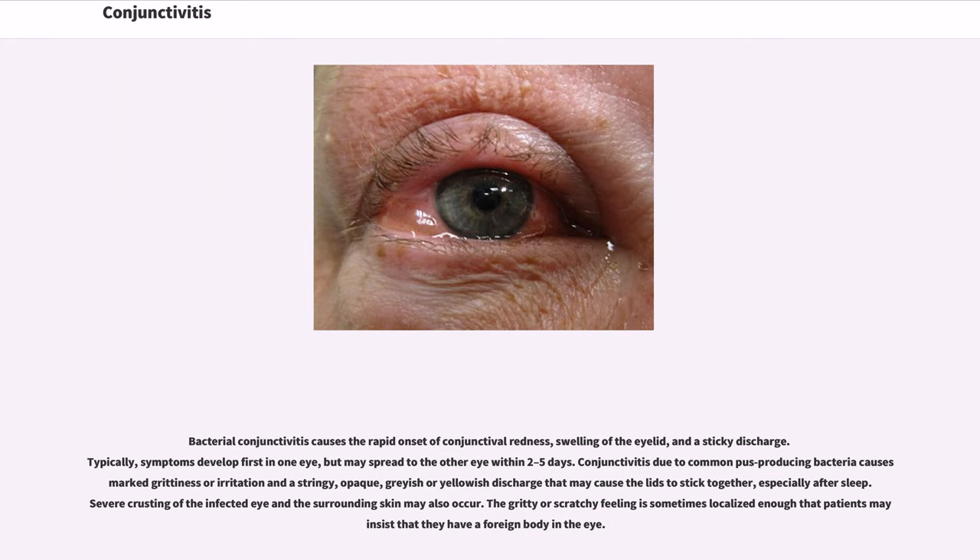Bacterial conjunctivitis causes the rapid onset of conjunctival redness, swelling of the eyelid, and a sticky discharge. Typically, symptoms develop first in one eye but may spread to the other eye within two to five days. Conjunctivitis due to common pus-producing bacteria causes marked grittiness or irritation and a stringy, opaque, grayish or yellowish discharge that may cause the lids to stick together, especially after sleep. Severe crusting of the infected eye and surrounding skin may also occur.